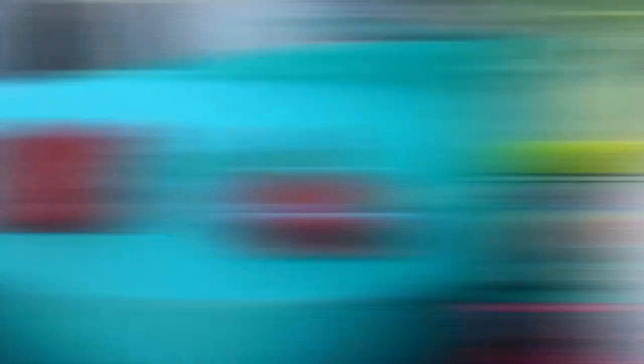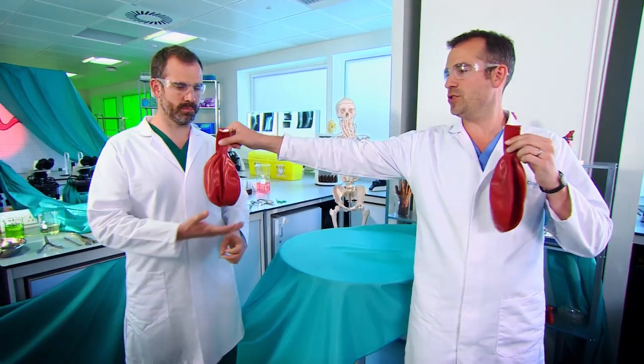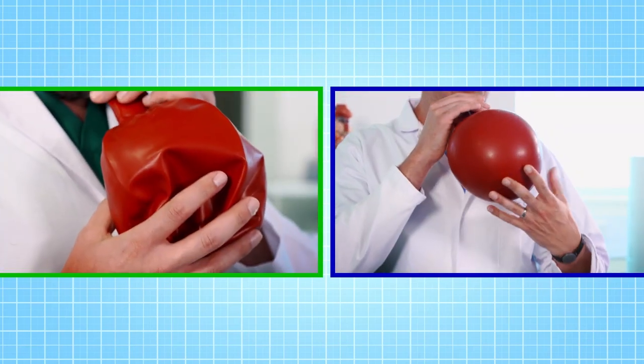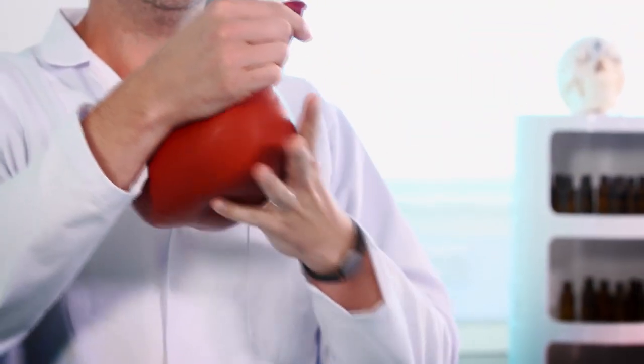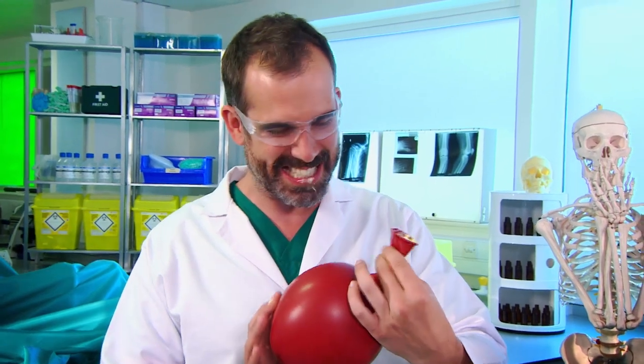To demonstrate coughing, I've got some balloons. Mine is a healthy, mucus-free balloon. Zond, I'm afraid yours is very badly infected, as you can see from the large amount of mucus in the airway. Now let's inflate the balloons — three, two, one. My mucus-filled balloon is really hard to blow up. You can see my balloon inflates extremely easily and also deflates extremely easily. How's it going, Zond? Very badly — I've got a mouthful of mucus and I can barely get any air into this lung.